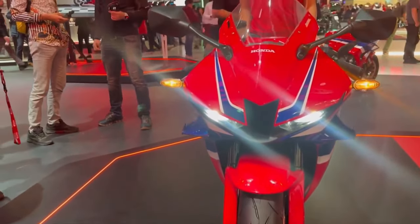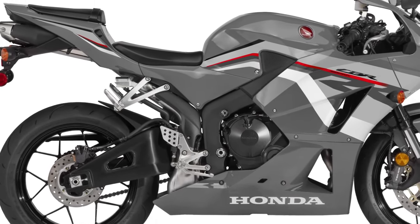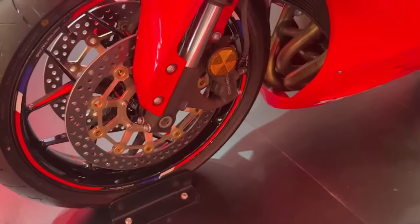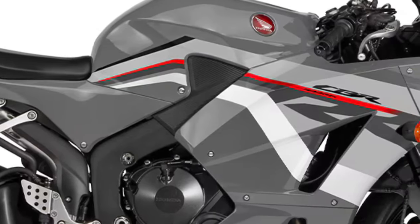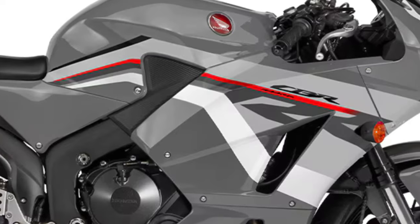The new CBR600RR also comes with a revised TFT display that provides riders with clear, easy-to-read information. The display is customizable, allowing riders to choose the layout that best suits their preferences. It includes essential information such as speed, engine RPM, and gear position, as well as advanced metrics for those who want to monitor their performance more closely.